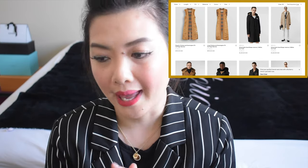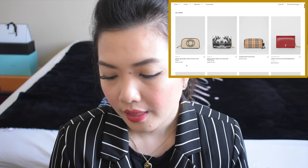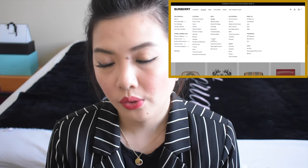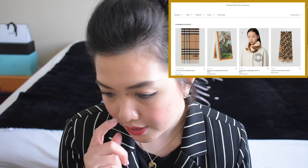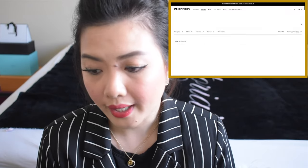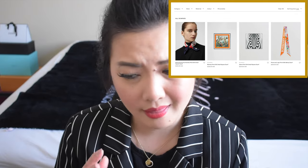Now we're going to bags. If you are interested to see what is the cheapest from their bag collection, it is this small logographic cotton canvas travel pouch for $510. And then let's go to scarves — they are known for their scarves. Their classic Czech cashmere scarf is $600, but that's not their cheapest. They have this reissued archive society print silk small square scarf for $220, so far their cheapest.